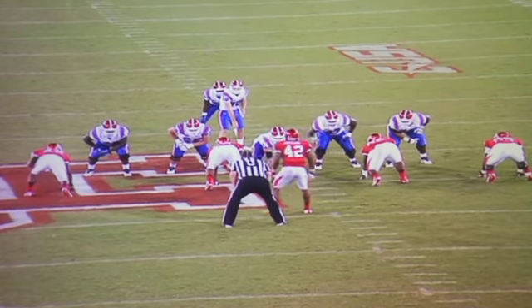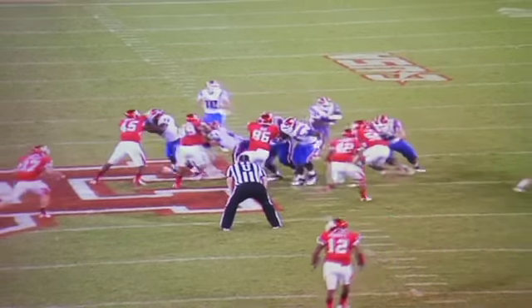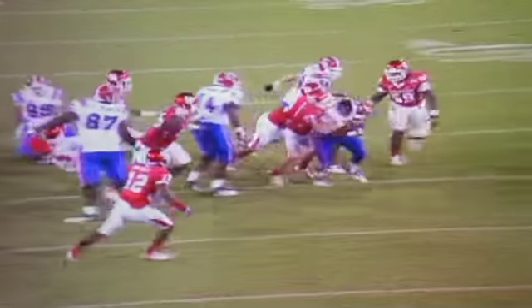Pistol formation again — you can see that everybody is spread out. We saw the play-action pass off of that, but here's an actual run play. We're going to have to tackle well. This kind of shows the aggressiveness and the fight that these runners have.